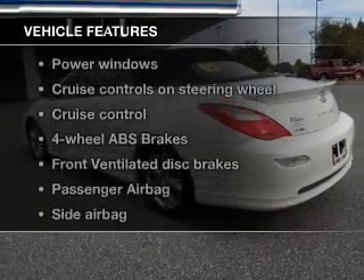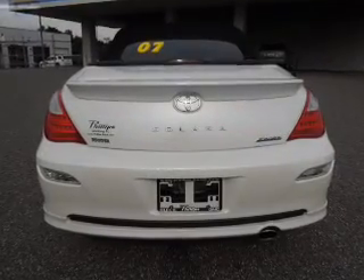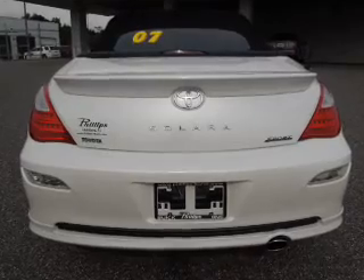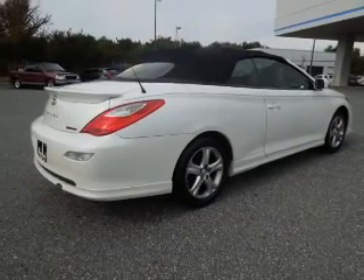Plus, enjoy these notable features that are included in this vehicle: keyless entry, power door locks, power windows, cruise control, an AM-FM stereo with multi-disc CD player, a satellite radio, power mirrors.